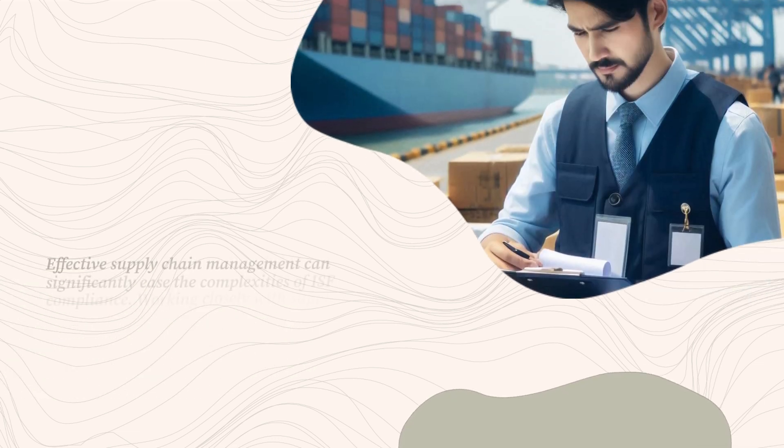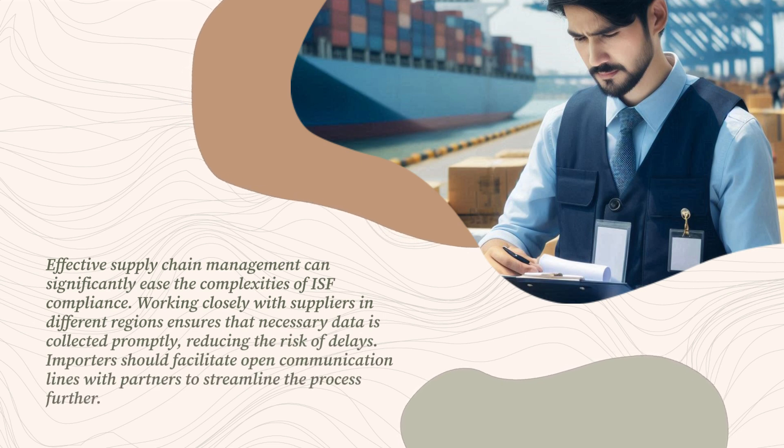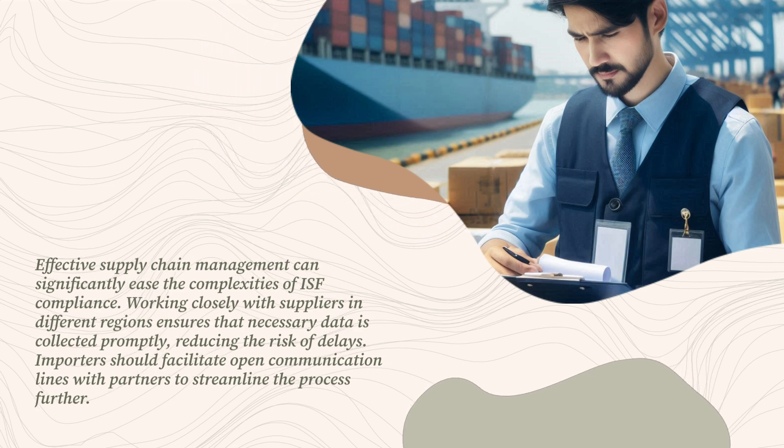Effective supply chain management can significantly ease the complexities of ISF compliance. Working closely with suppliers in different regions ensures that necessary data is collected promptly, reducing the risk of delays. Importers should facilitate open communication lines with partners to streamline the process further.